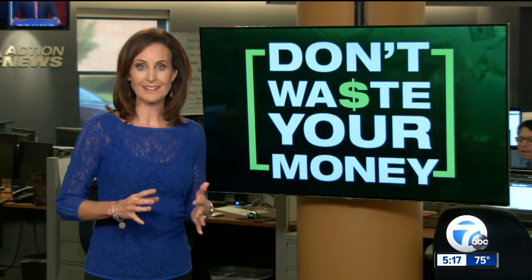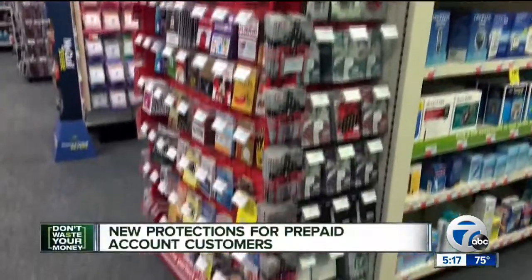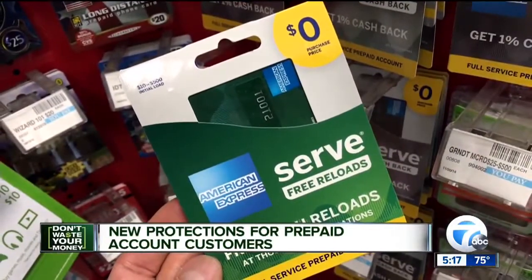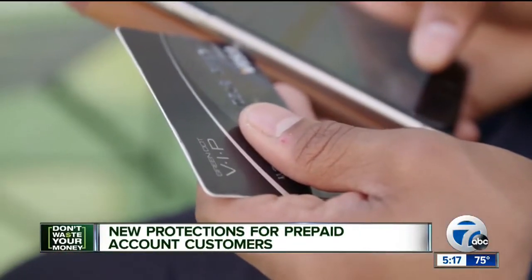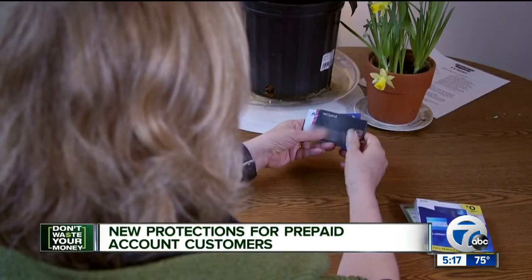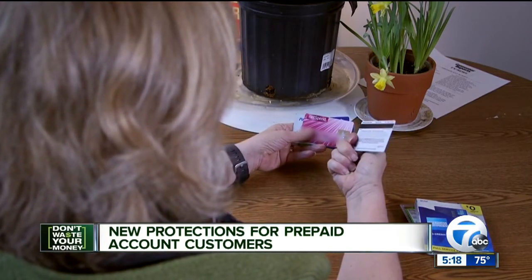We're going to start with those prepaid accounts. They are wildly popular and becoming even more so — those prepaid Visas and other things. One common form is a general purpose reloadable card, available at any number of stores or online. You can load money onto these cards and use them for everyday purchases. It is expected that by the year 2018, consumers will load these cards with $112 billion.